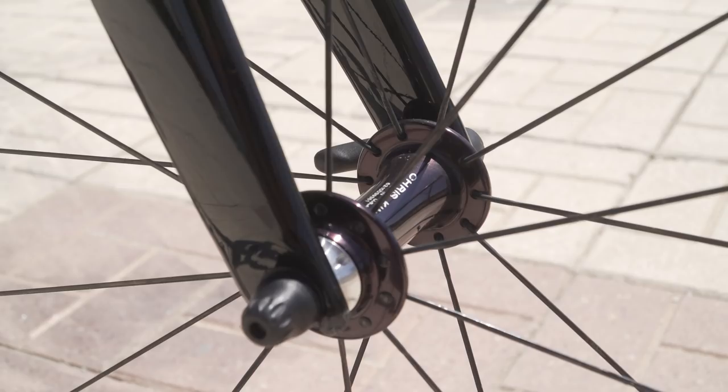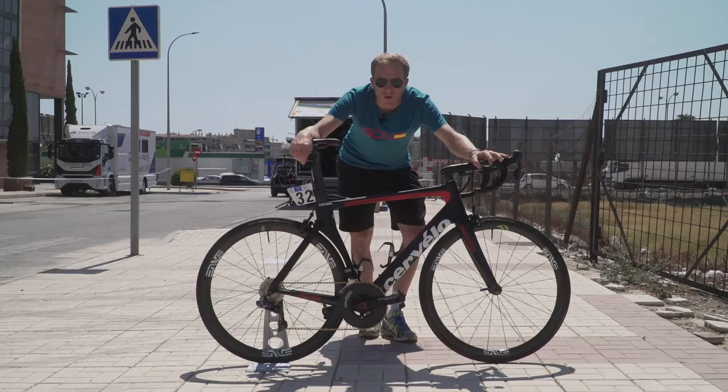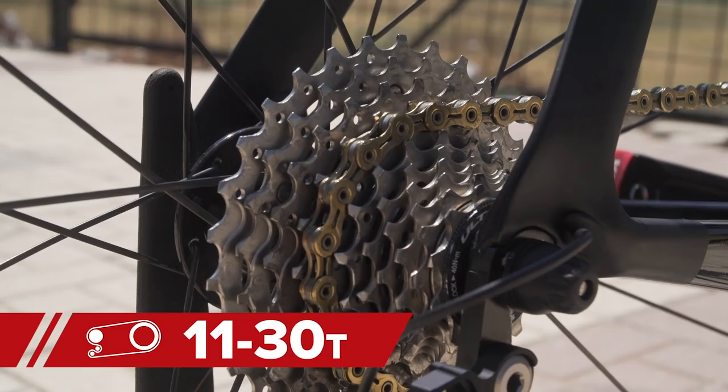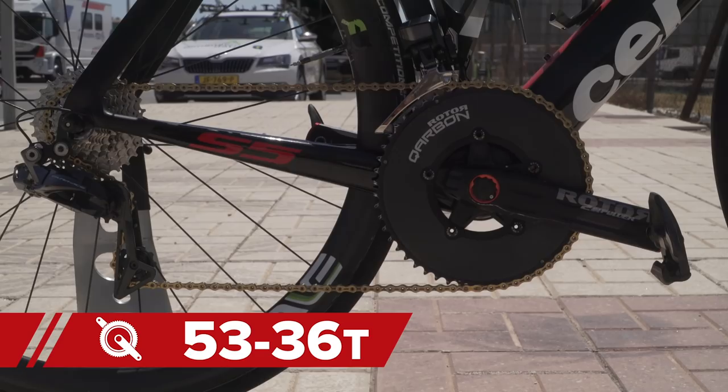Gearing — that's Shimano Dura-Ace again, so it's the 9150 Di2 derailleur, both front and rear. And cassette-wise, this is quite interesting: a Shimano Ultegra cassette 1130, and that's paired up with a pair of 53/36 chainrings from Rota. Carbon fiber — love a bit of carbon fiber, absolutely love a carbon fiber chainring. Can't go wrong with that, in my opinion.